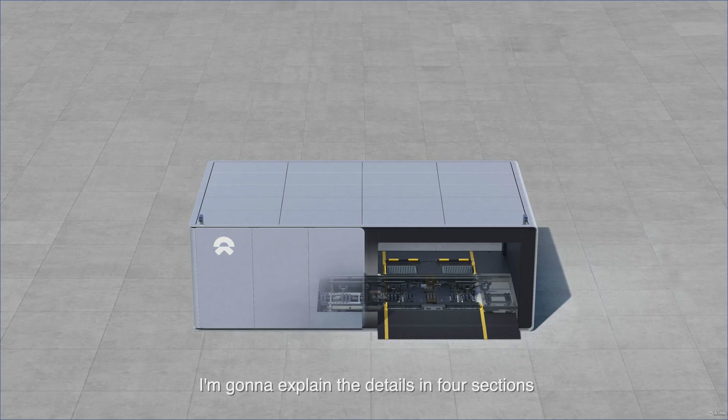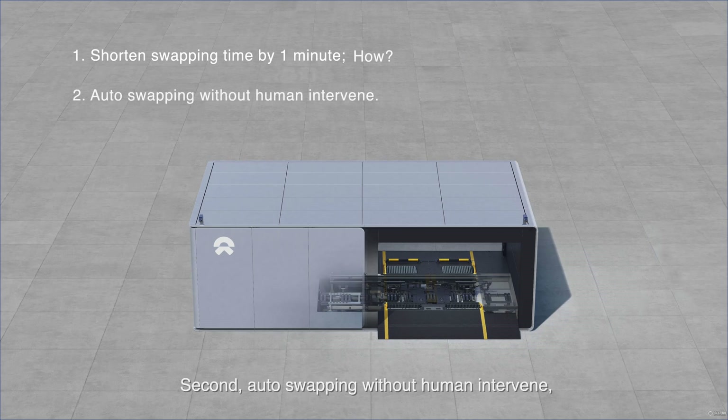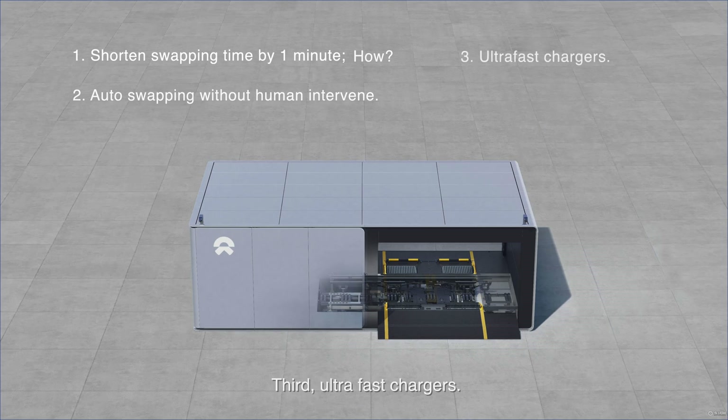I'll explain the details in four sections for a better understanding of the upgrades. First: shortened swapping time, about one minute — but how? Second: auto swapping without human intervening, especially on the highway. Third: ultra-fast chargers — but if you can swap the battery, why do you need a charger? And fourth: the concept of the power reservoir.